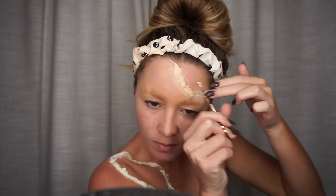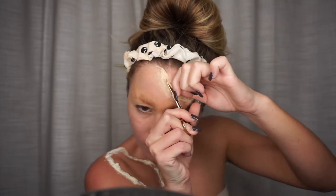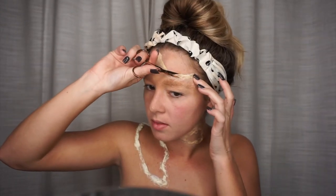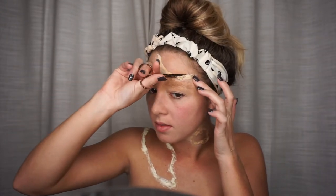Now I'm going to go in with a tiny pair of eyebrow scissors and I'm going to cut the inside of the shapes that we made so it looks more like flesh that is kind of peeling back. It's kind of hard to explain but you can see what I'm doing.